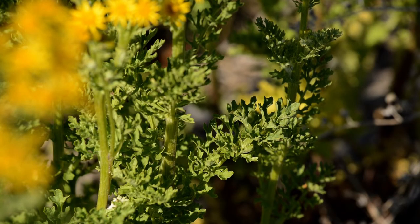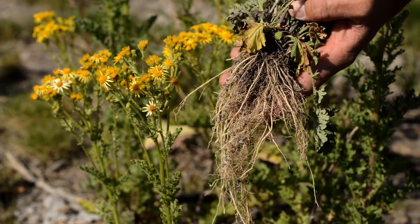Leaves are ruffled and green on top and lighter green on the bottom. They produce a strong odor when crushed, and the plant has a long fibrous taproot.